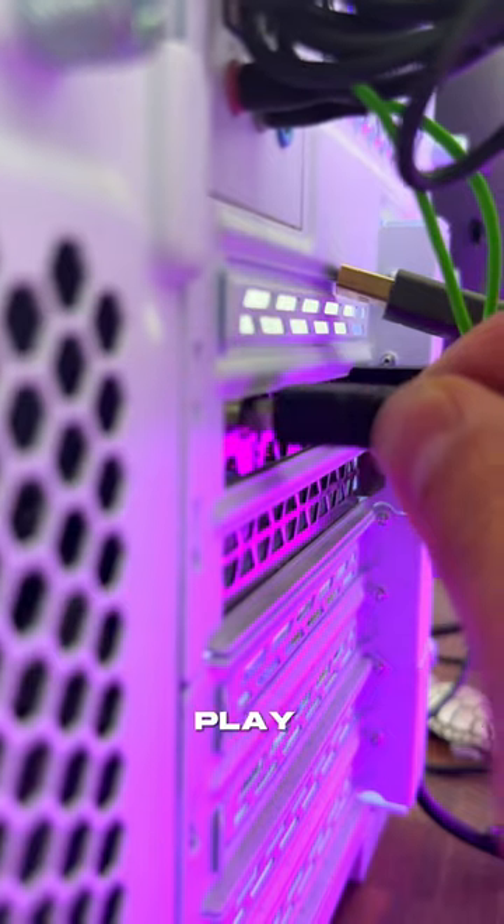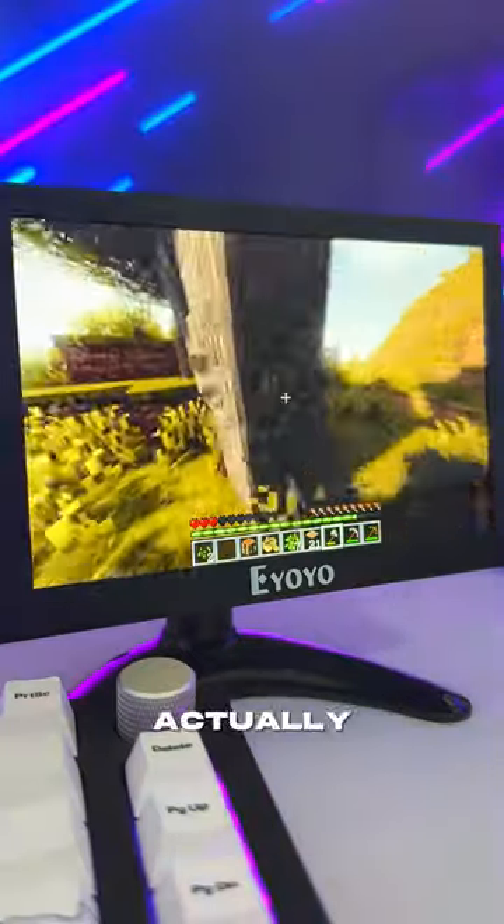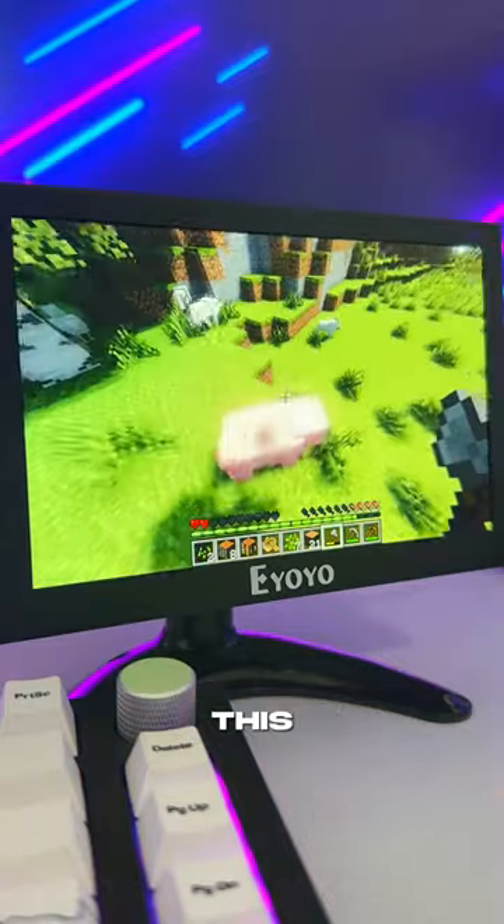Let's plug it into my PC and play some games. I got Minecraft loaded up first — I gotta literally squint to see the screen, but I actually can't believe how good the game looks on this monitor.